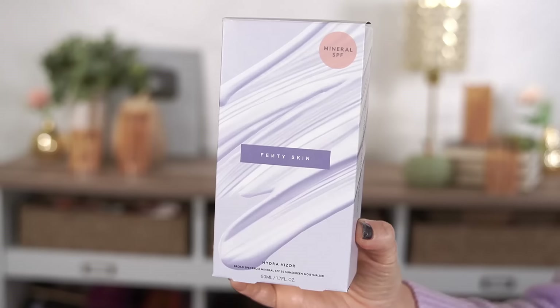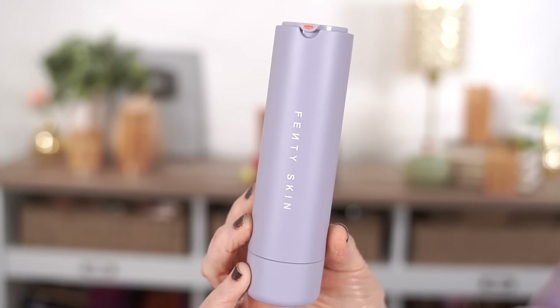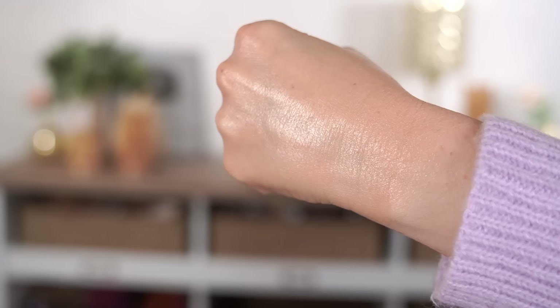The SPF is from Fenty Skin - it was a total impulse purchase as I was going from gondola to gondola just looking at what was new. They have two different sunscreens called Hydra Visor - a mineral version and a chemical version. I ended up getting the mineral one, which has zinc oxide at 15.5%. It's supposed to give light-as-air hydration and ultra-sheer sun protection. It's not supposed to pill, and it claims to play well with makeup, which is always a good thing. I also love the packaging.